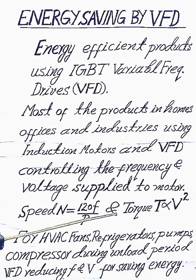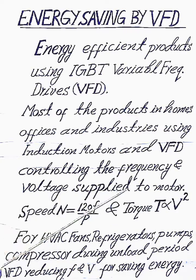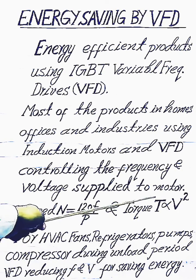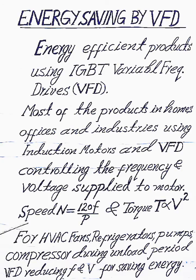Also, torque of the induction motor T is proportional to the square of voltage, V squared. In this way, during no-load conditions, we reduce the frequency and voltage supply to the induction motor from the VFD, controlling the energy supply.